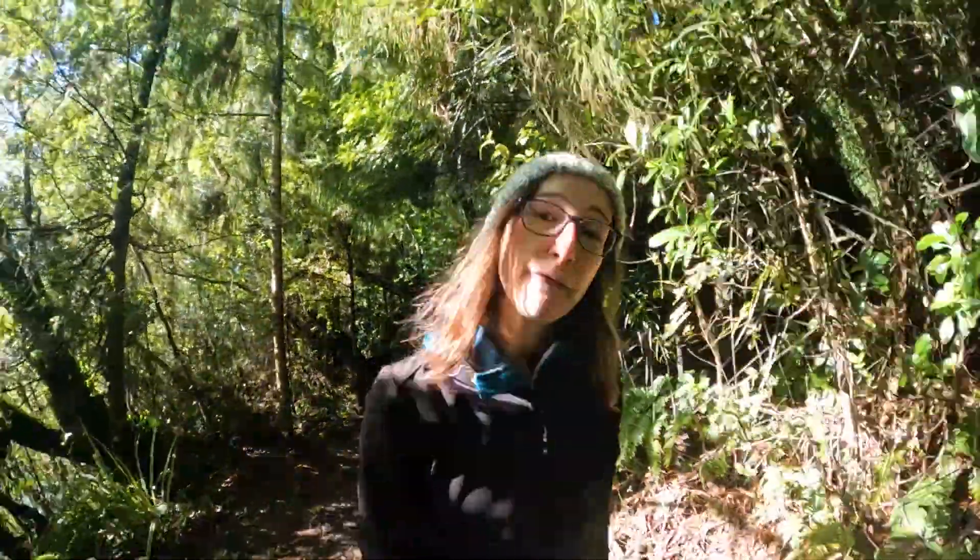Kia ora everybody and welcome to another video from NZ Pocket Guide. Today I'm going to go through some of my favourite places to ski and snowboard in New Zealand.